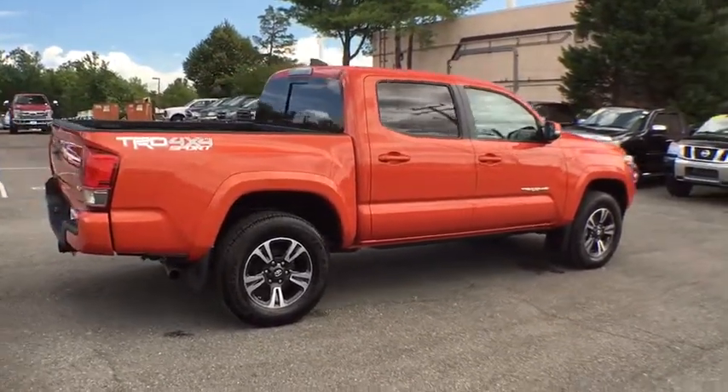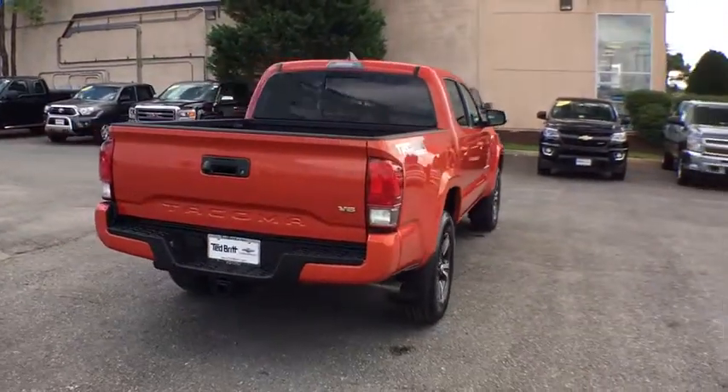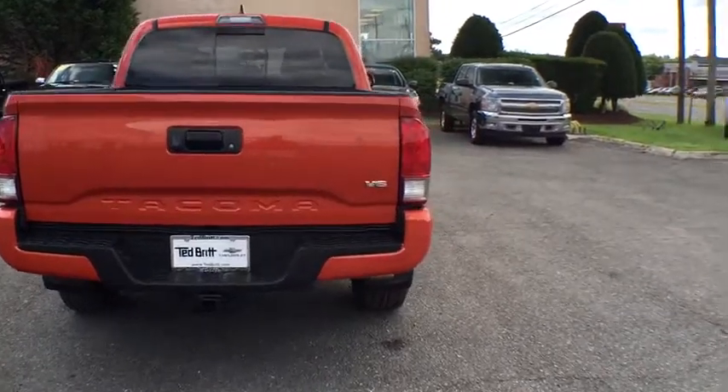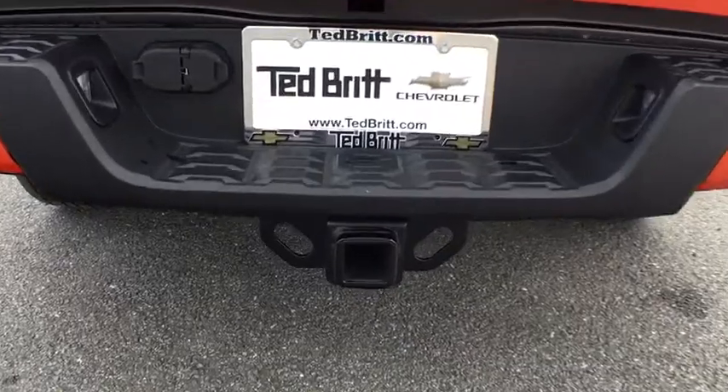Toyota Tacoma boasts a roomy interior, a powerful V6 option, and excellent off-road capability, and has been named the best-selling compact pickup by Motorintelligence.com five years in a row. This vehicle has less than 9,000 miles.